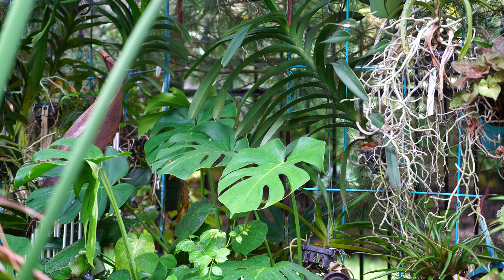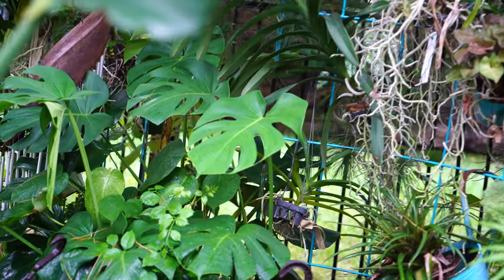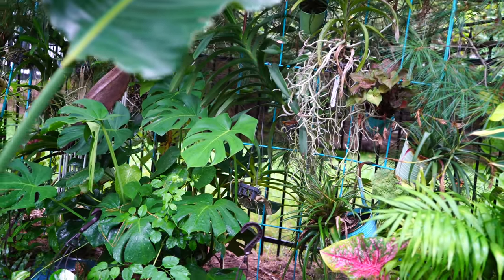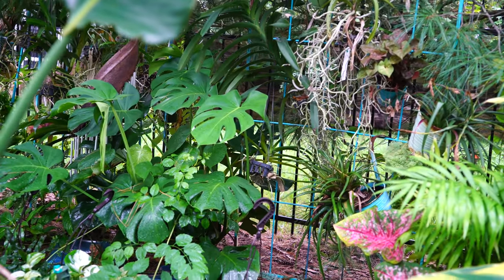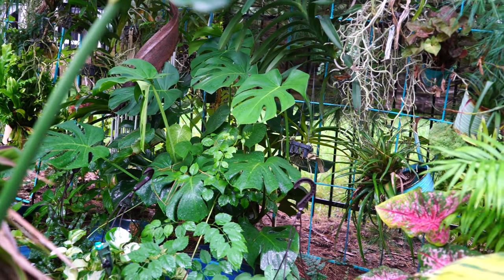I just dropped it back there where it would get hit by my drip emitters every single day, and it has grown so much. It's kind of hard to see that growth right now, but throughout the vlogs this month I'm going to be doing these things in steps and it'll be a lot easier to get close-ups of a lot of these plants.